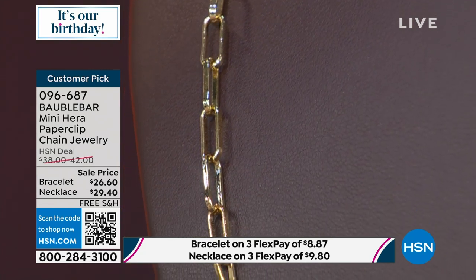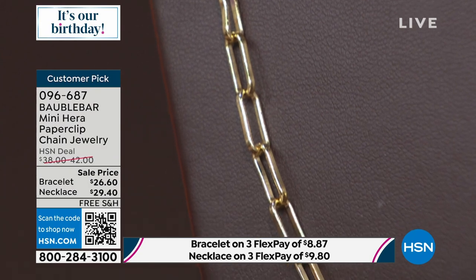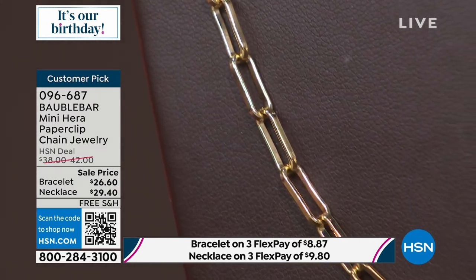Remember, we have three flex on everything in the show, which is great. Everything's three. If you have a major credit card, you're going to spread your payments out over three months, but you get it right away — comes out to like $8 and $9 to get both pieces. And remember, we have free shipping this hour. Normally Bobble Bar does not have free shipping, and everything is on sale.